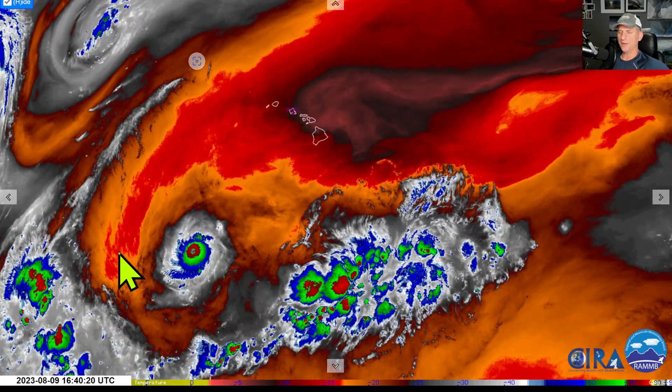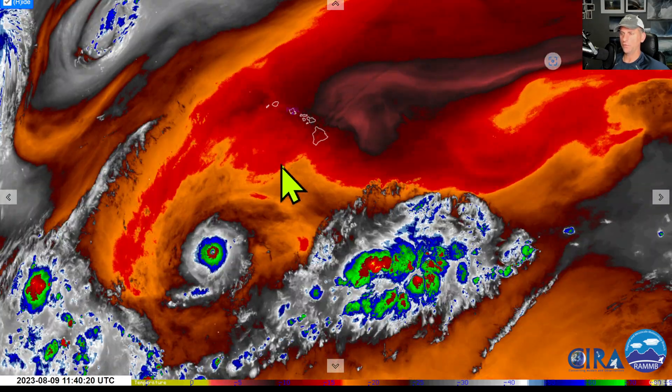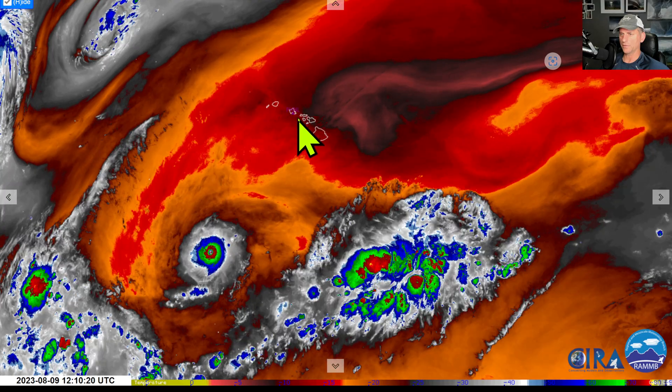Hey everybody, Michael Snyder, Hawaii Weather Watch. Today is August 9th and right now we're looking at the mid-level water vapor loop. You can see the Hawaiian Islands here. You can see Hurricane Dora — I've been watching this for several days — passing to the south of the Hawaiian Islands. Look at this very dry air associated with some trade winds moving across the region. Very strong winds associated with it, low relative humidities — it's allowed that fire to spread across West Maui.